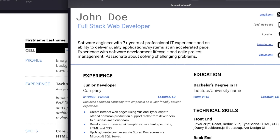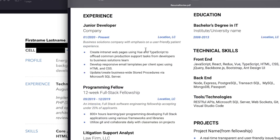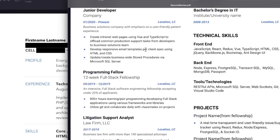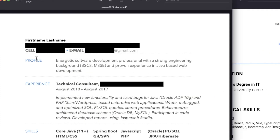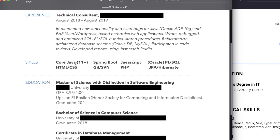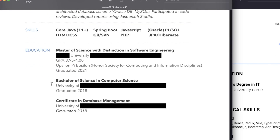The first person is a coding bootcamp graduate who also has a bachelor's degree in IT. The second person has a master's degree in software engineering, in addition to a bachelor's of science in computer science and a certificate in database management.